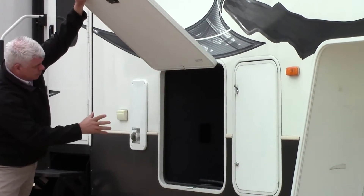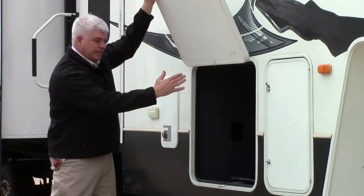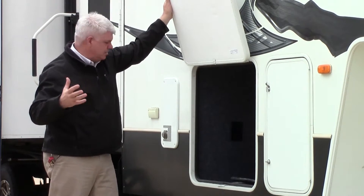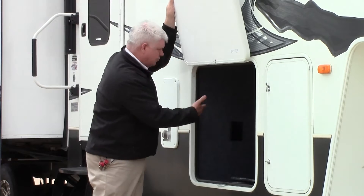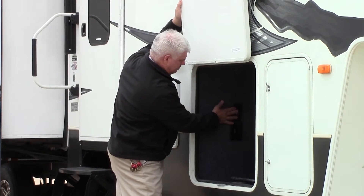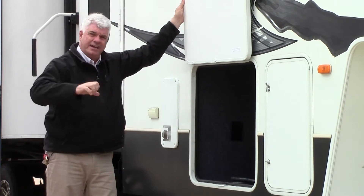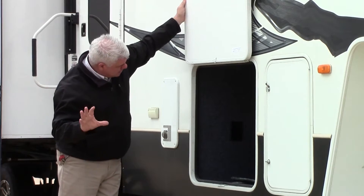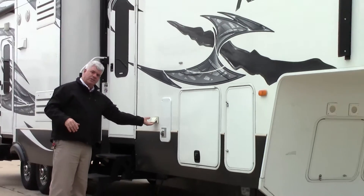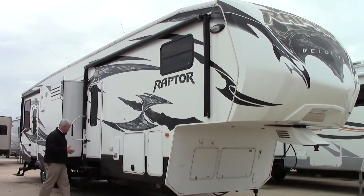So you have good pass-through storage. There's a place to hook up your TV if you want to use this as an outdoor entertainment area. You also have a central Dirt Devil vacuum cleaner — there's a hookup here so if you want to pull your truck around and vacuum it out, you can. This is 50-amp service, and there are some additional plugs over here for any extra electric needs.